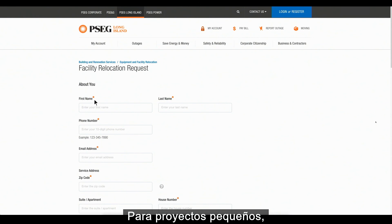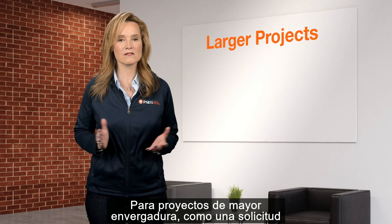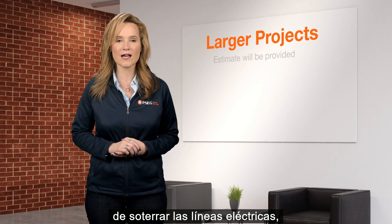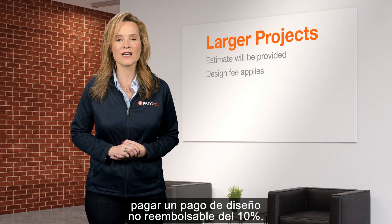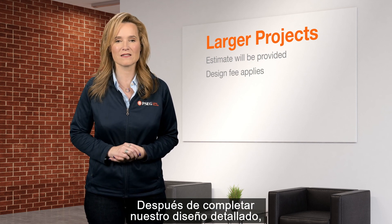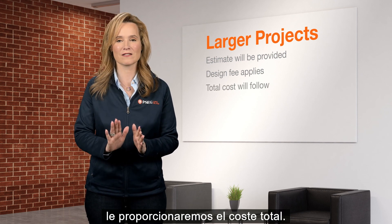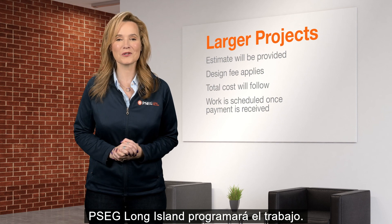For small projects, we may be able to provide a quick estimate of the costs. For larger projects, such as a request to underground electric lines, we will provide an estimate and will ask you to pay a 10% non-refundable design payment. After we complete our detailed design, we will provide you with the total cost. Once payment is received, PSEG Long Island will schedule the work.